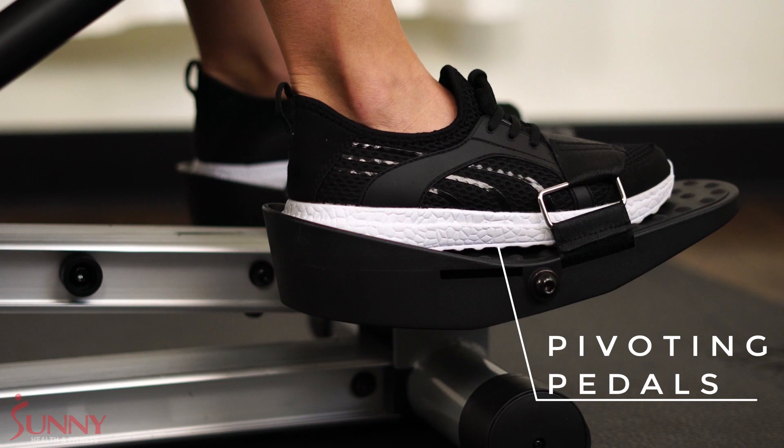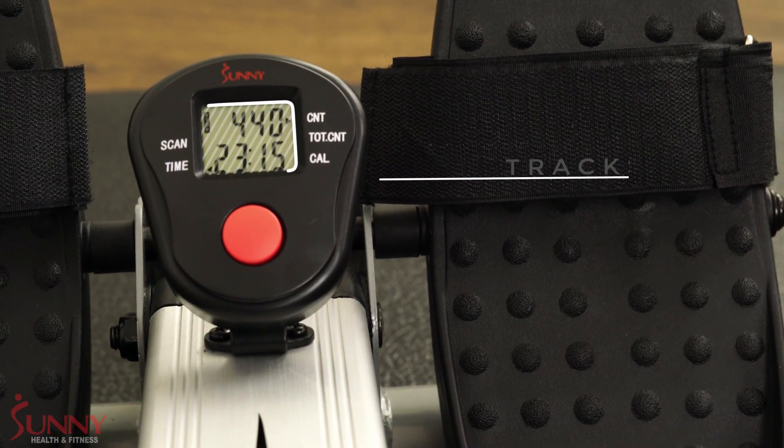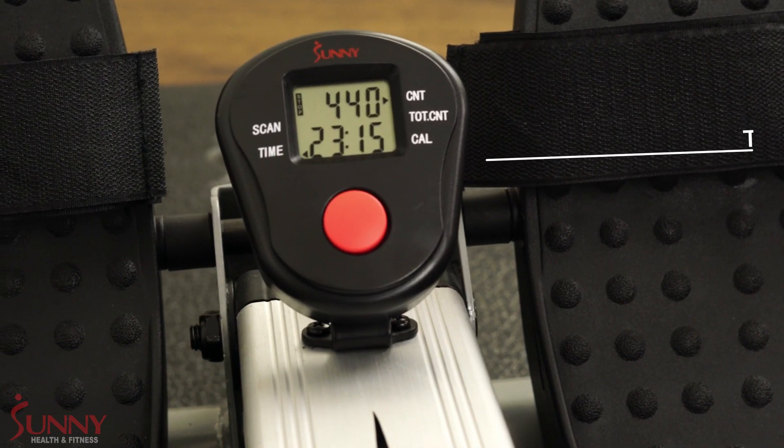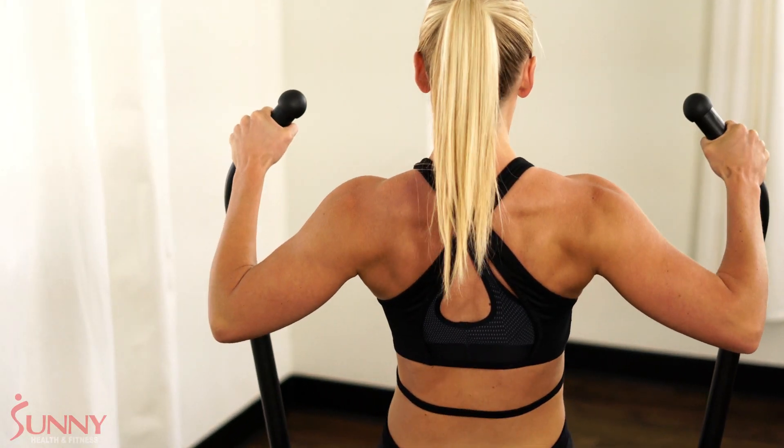Propel your legs back on the ergonomic pivoting foot pedals, and track all your fitness progress effortlessly on the Performance Tracking Monitor. Build strength in your arms and back while engaging your core.